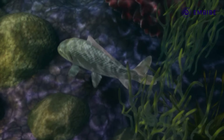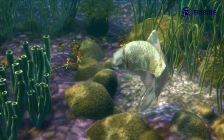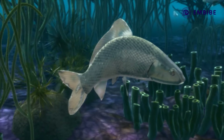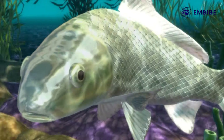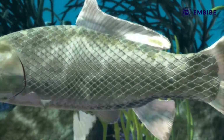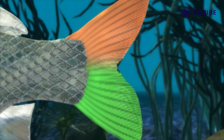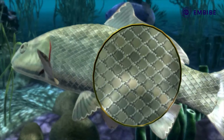Osteichthyes. Let us take an example of the Labeo rohita for the class of Osteichthyes. It is a freshwater fish and has a streamlined body. The mouth is terminal. The fish has an operculum, which is a protective bony flap covering the gills. The lobes of the caudal fin are equal and help in continuous swimming. The skin possesses an exoskeleton of dermal scales.